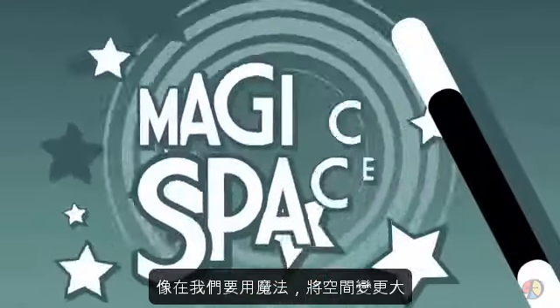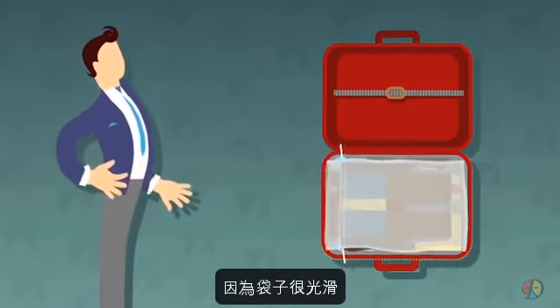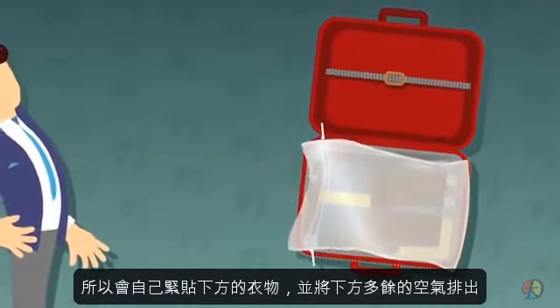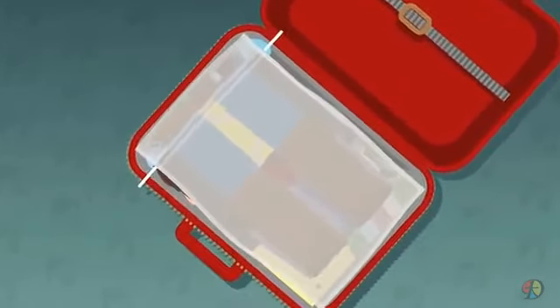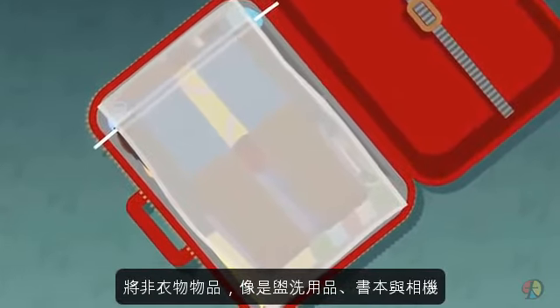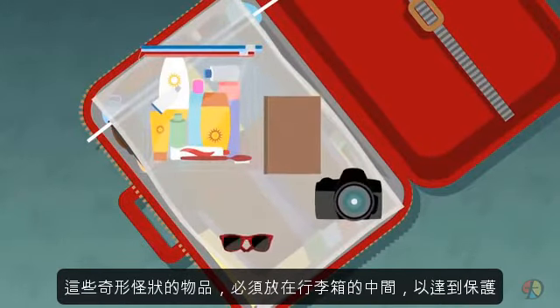Now we need to create some magic space. Throw a bag from the dry cleaner on top of your packing. Due to its slipperiness, the clothes will naturally adjust underneath to fill the pockets of air that may be trapped between all those folded layers. Next up: non-clothing items such as toiletries, books, and cameras — these awkward-shaped objects should be placed towards the middle to give maximum protection.